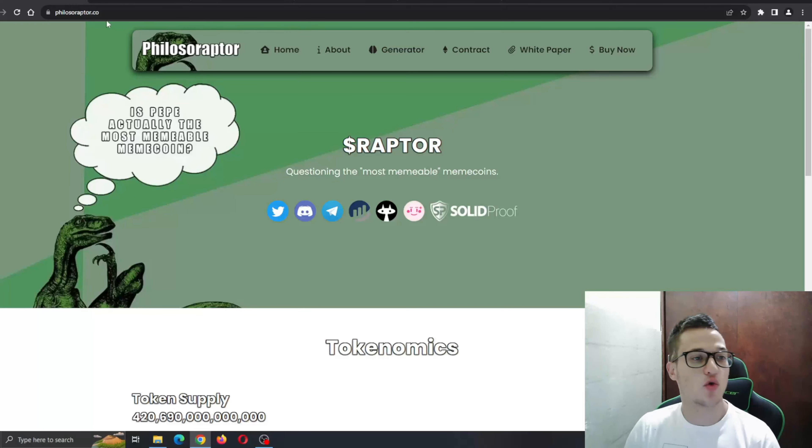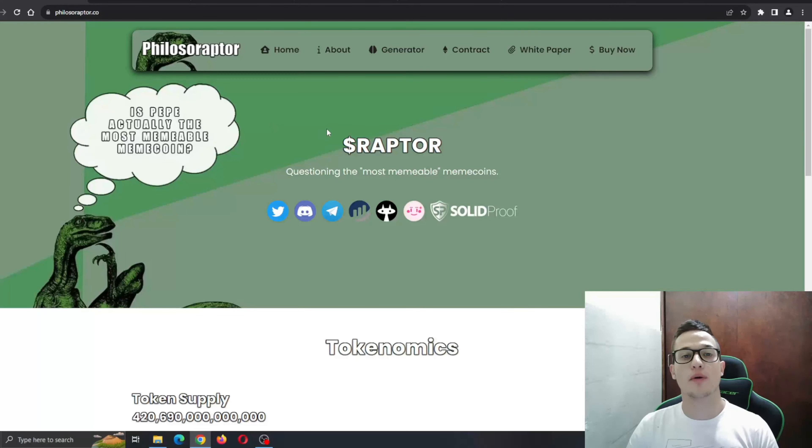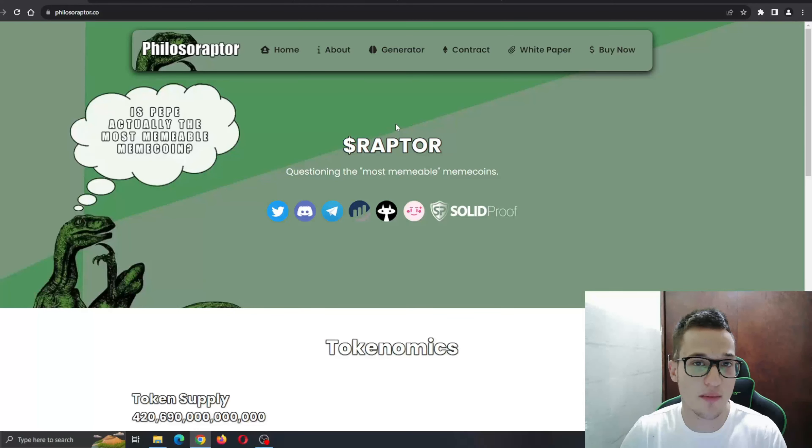Here I am at the official website of Philosoraptor.co — our favorite meme from the golden age of memes. We're going to go through the website itself to learn more about this project and all the features it is bringing, to see why this project is so amazing and what we can expect from it.